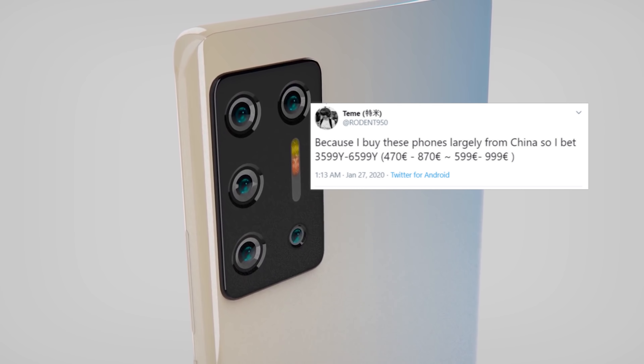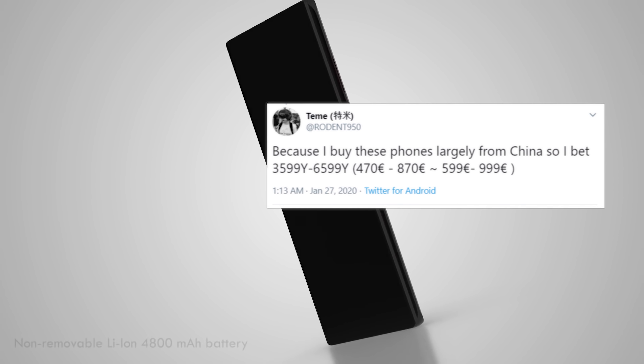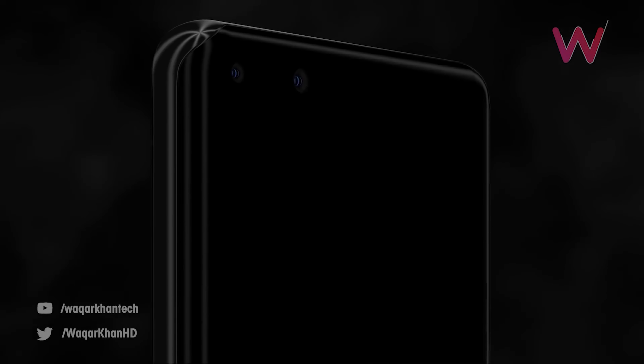Rodent 950 has taken to Twitter to advise that the Huawei P40 range is going to be between $519 and $951, depending on model with RAM and storage variants.